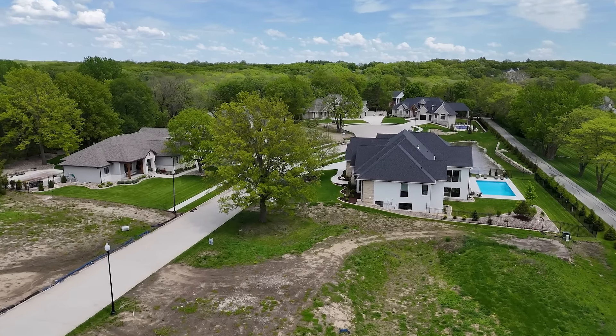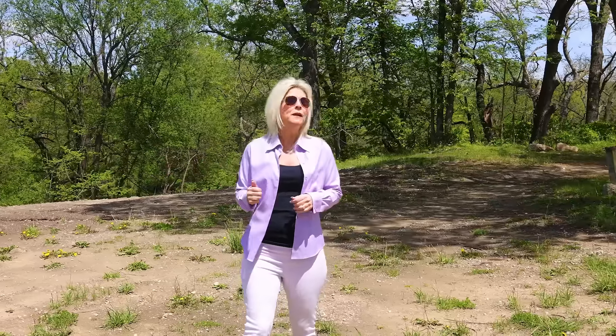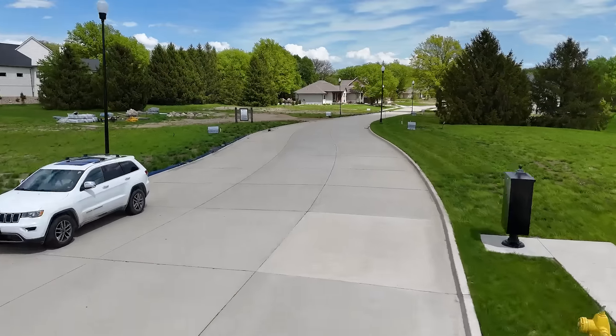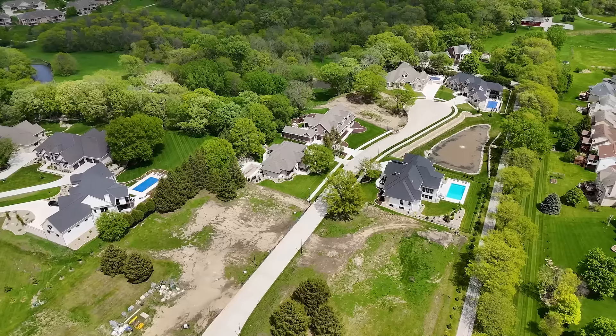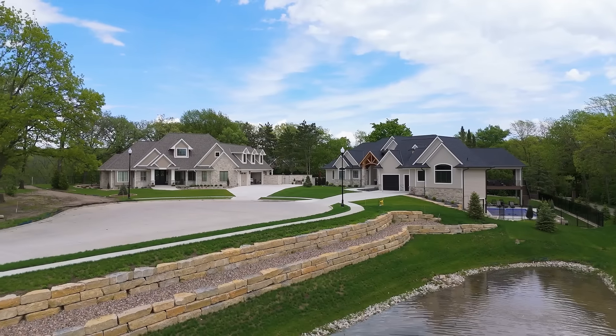It is a beautiful spring day out here in Carmel Park in Urbandale. Our neighborhood out here is in between Hickman and Douglas, just east of 142nd Street on a private cul-de-sac of 12 executive homes.